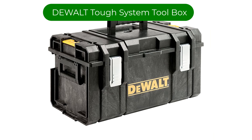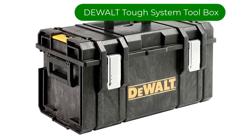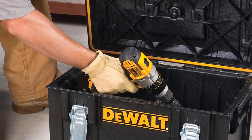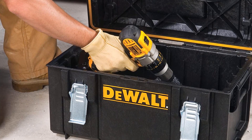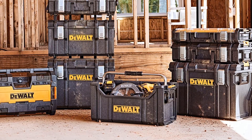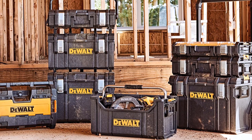Number 2. Our second best pick is the Dewalt Tough System Toolbox. This toolbox is a medium-sized hand-carry case that's a great choice for home use or on a busy job site. It comes with a deep storage compartment that is large enough to fit a drill, saw, or a cordless tool battery and a charger.